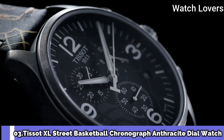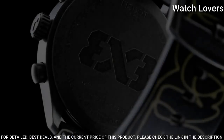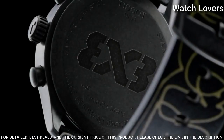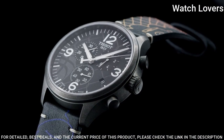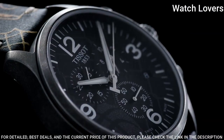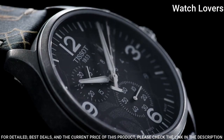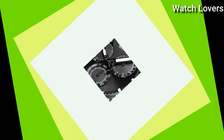Number 3: Tissot T-Race Street Basketball Chronograph Anthracite Dial Watch. Antique PVD stainless steel case with a black leather strap. Fixed antique PVD bezel. Anthracite dial with silver-tone alpha-style hands and index hour markers. Dial type: Analog. Chronograph Quartz movement. Scratch-resistant sapphire crystal. Case size: 45mm. Case thickness 11.02mm. Band width 22mm. Water-resistant at 100m. Functions: Chronograph, Rattrapante, Date, Hour, Minute, Small second. Swiss made.